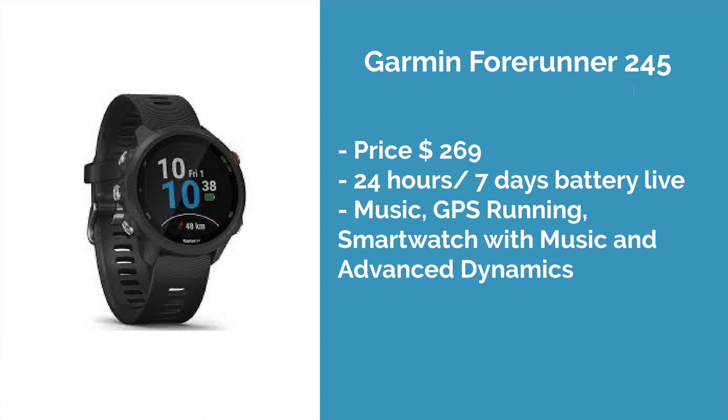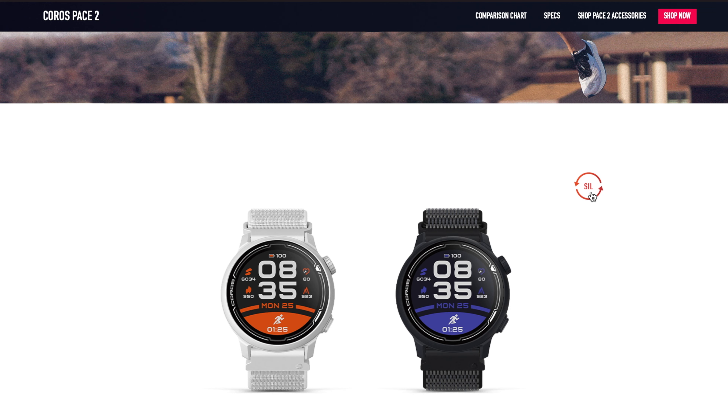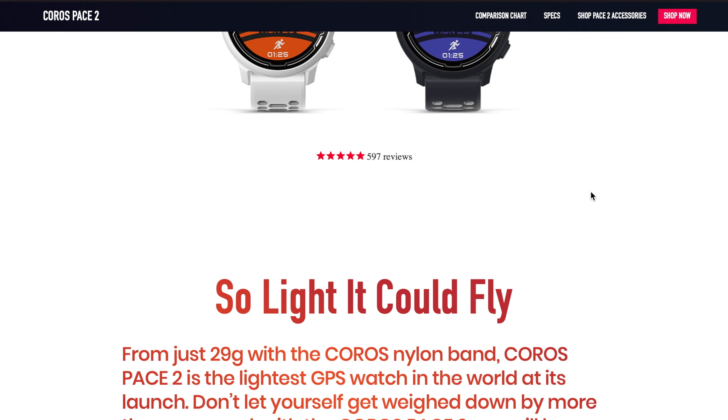If you're looking for a running watch, in my opinion you have three great options: the Coros Pace 2, the Garmin Forerunner 245 Music, and the Polar Vantage M2. Those are the best watches for your money — they have the biggest value. The Coros Pace 2 is an interesting watch; when it came out it was the lightest watch on the market, weighing only 29 grams. That's insane for a GPS watch with full functionality. It's around $200, so I think it's a really nice price.